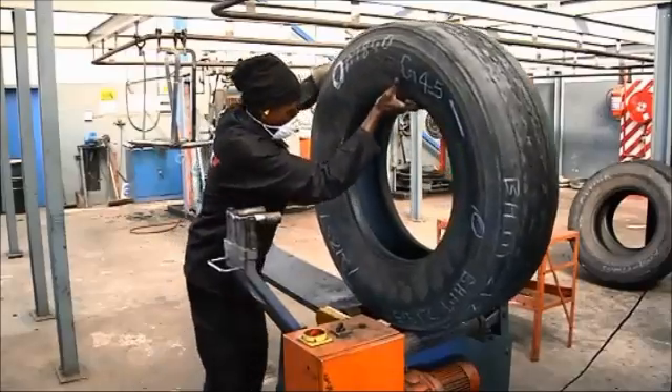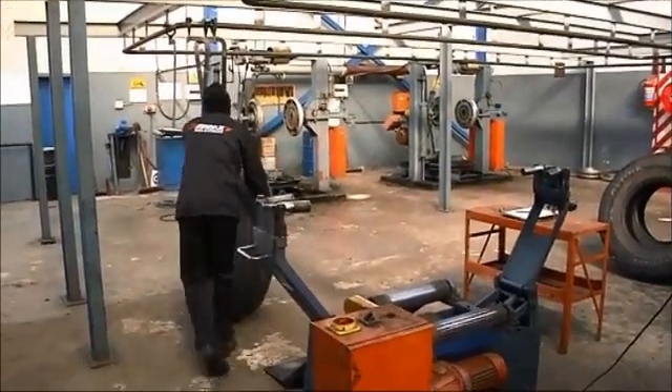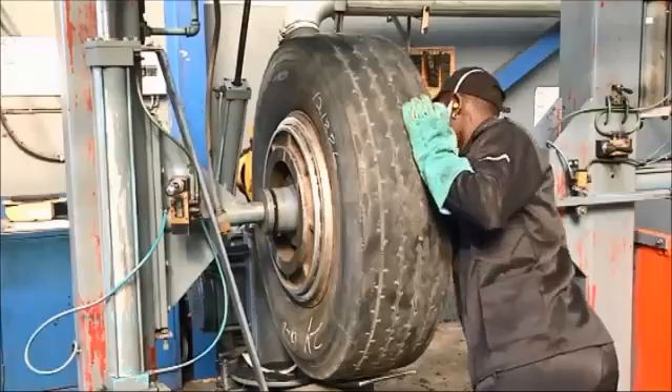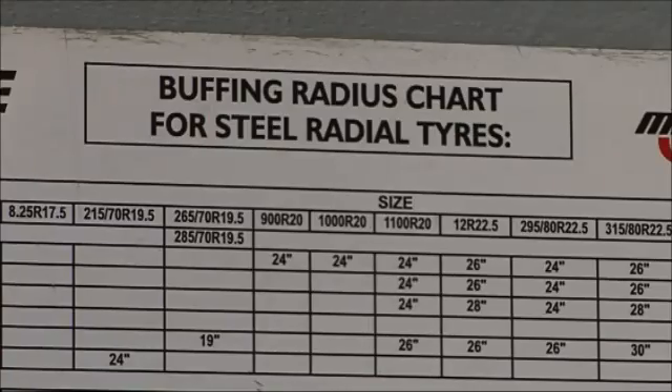Once the casing is identified as retreadable, it proceeds to the next stage in the retreading process. The buffing process is when the original tread rubber is removed from the tyre within the relevant manufacturer's buffing radius specifications.